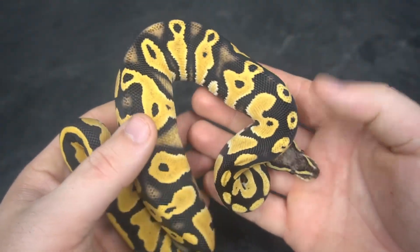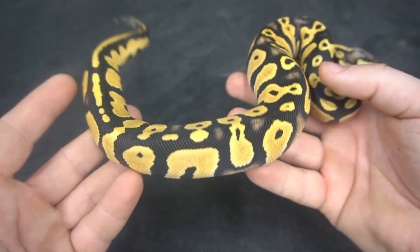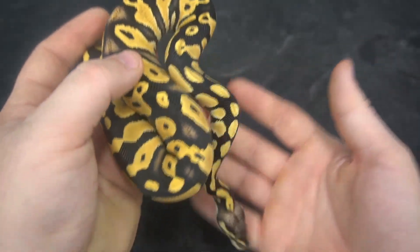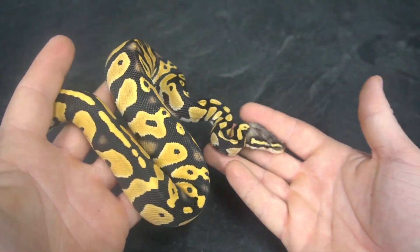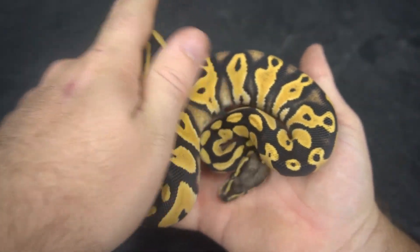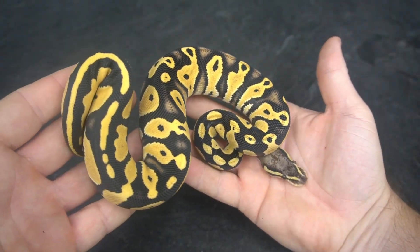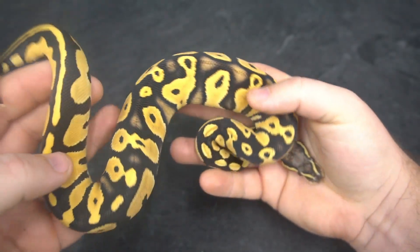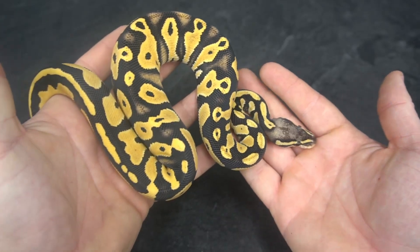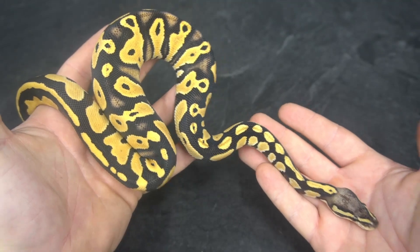We're definitely getting some color change from the Blackhead, and I can't wait to get into some more Blackhead DG stuff. This season we'll definitely see a bunch of Blackhead DG stuff. Hopefully we see some Blackhead Desert Ghost Clown combos. This year was a really bad year for DG Clowns — pretty much everything I had hoped to go, didn't. That's just the name of the game — you can't rush it, they'll go when they're ready. Getting them to reproduce requires a lot of patience. But yeah, that's a Pastel Blackhead Desert Ghost.